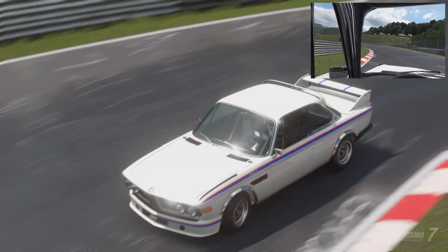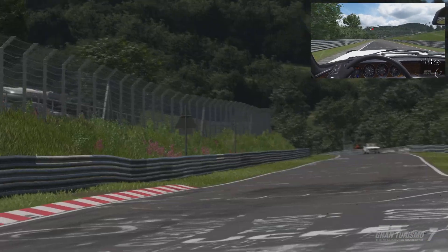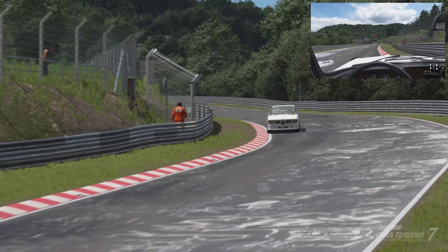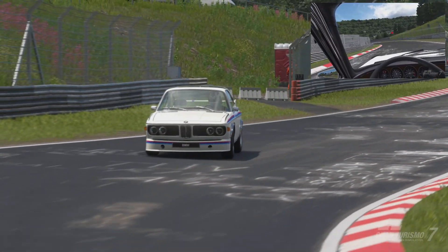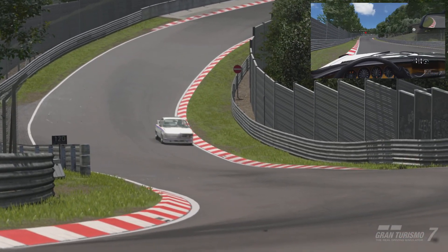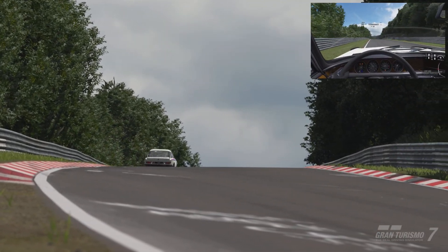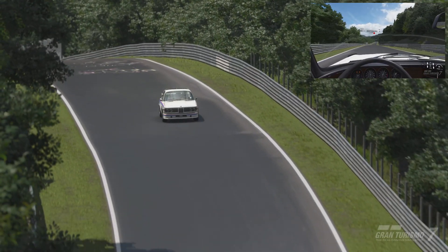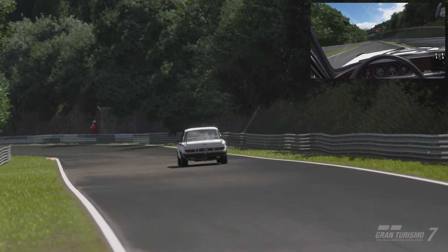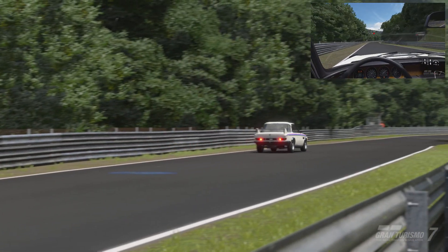This version, called the 3.0 CSL — the L standing for 'Leicht', meaning light in English — weighed 200 kilograms less than the base CS, making it an absolute road rocket. This magnificent BMW cemented the company's image as a premier motorsport manufacturer. This later version features a powerful 3.2 litre engine, wide fenders, and a large wing — the prominent aerodynamic parts leading some to dub it the Batmobile.